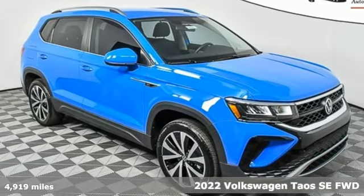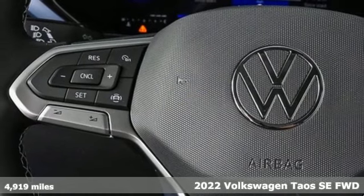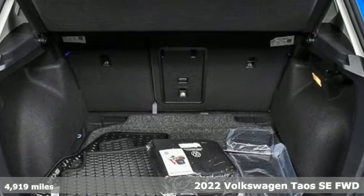Here's a new 2022 Volkswagen Taos. It's time to upgrade your definition of fun. It's equipped for all your driving needs and wants.